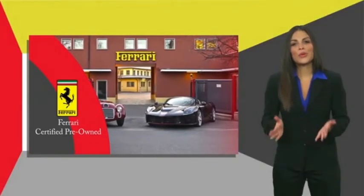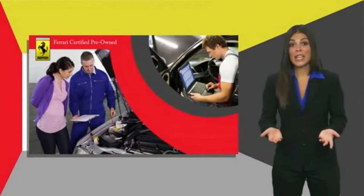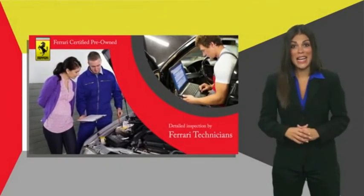Ferrari Approved is a pre-owned certification process that was created to provide peace of mind to owners. Certification comes with a detailed inspection by Ferrari technicians.